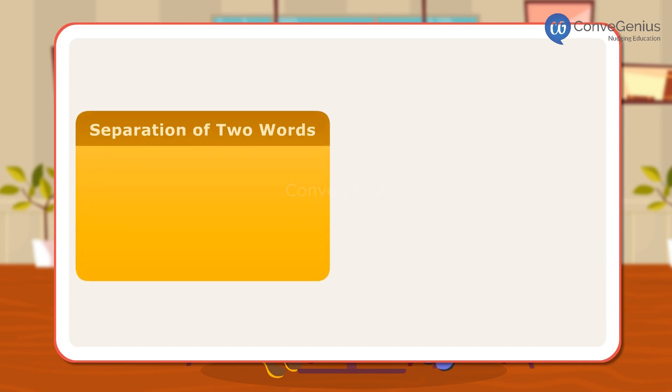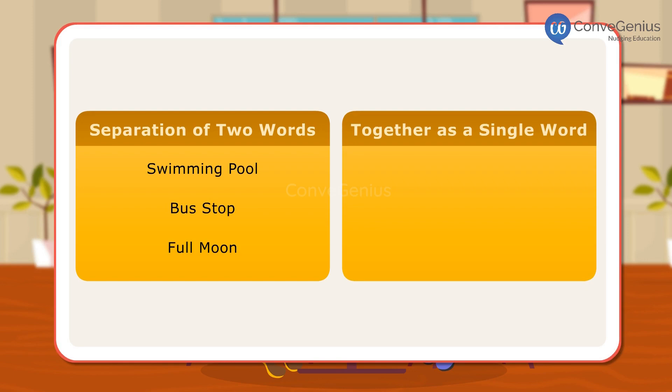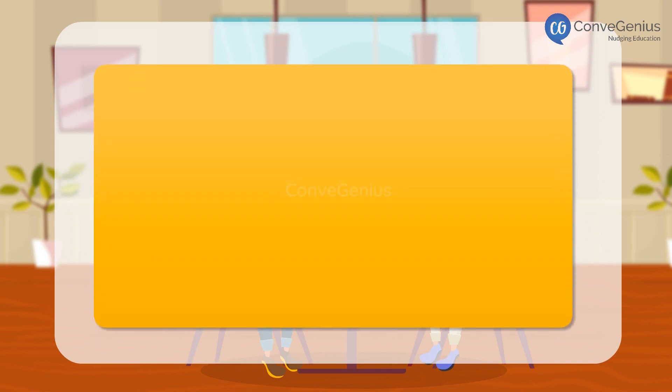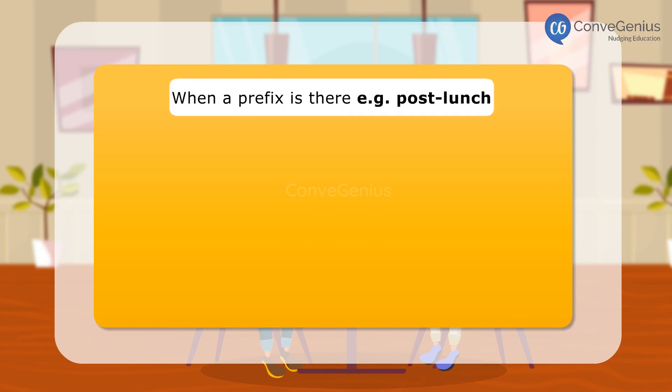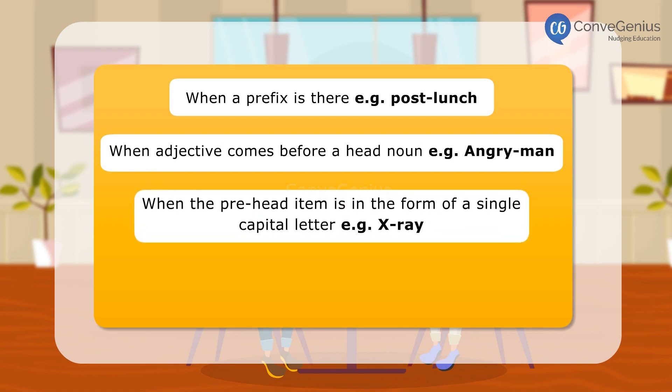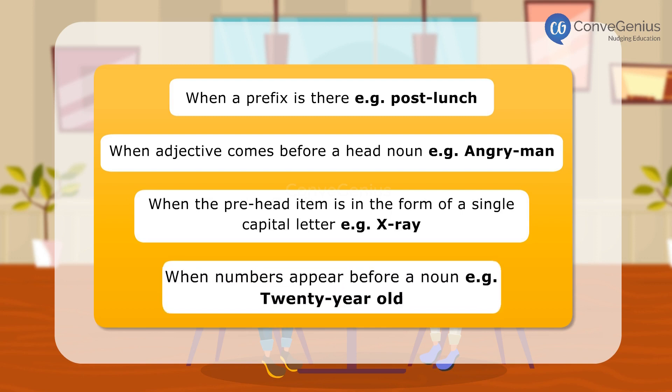Compound nouns can be written with the separation of two words, or the words are joined together as a single word — for example: football, toothbrush, sunglasses. Or they can be written by adding one or more hyphens, especially in the following cases: when a prefix is there (e.g., post-lunch), when an adjective comes before a head noun (e.g., angry man), when the pre-head item is a single capital letter (e.g., X-ray), or when numbers appear before a noun (e.g., 20-year-old).